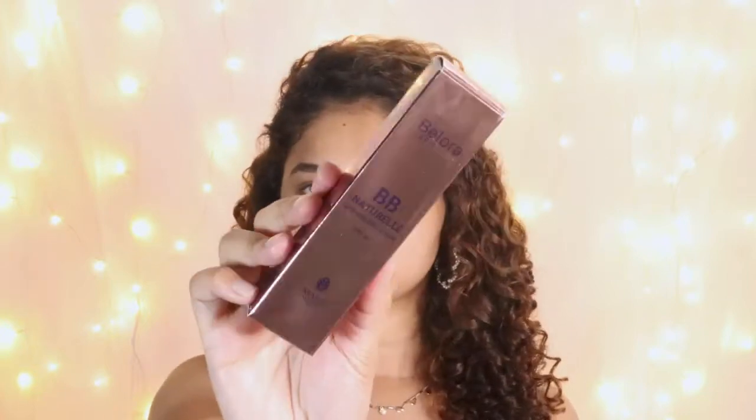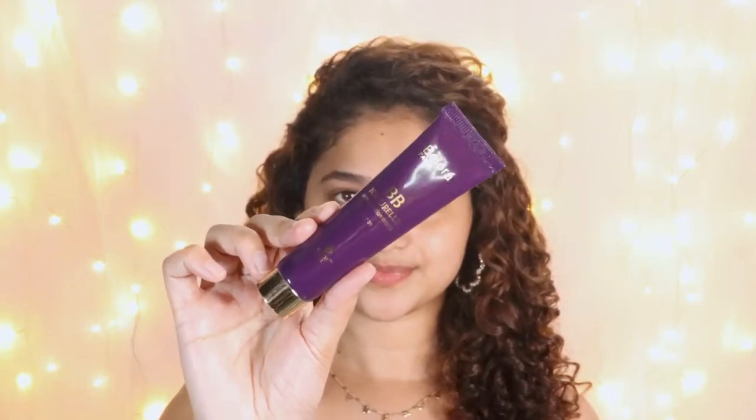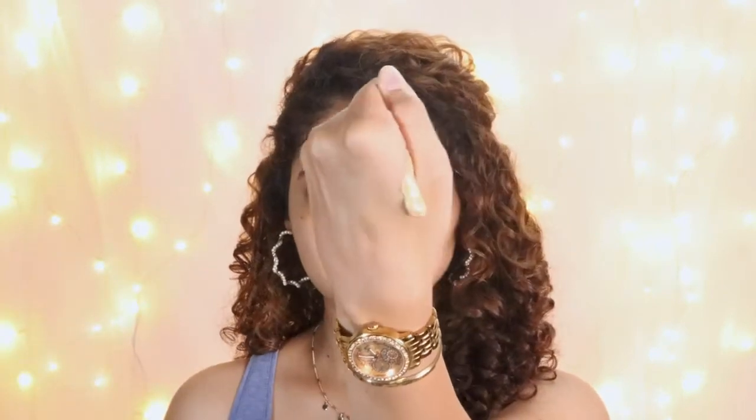Moving on to the base — we're not gonna use any foundation. I want to keep the base light and skin-like, so instead of foundation I'll be using Ballora BB Natural Anti-Pollution Cream. This has SPF 30, so it's perfect for a daytime look and it protects your skin as well. I'm gonna dot it all over my face. I really like this BB cream because it has a super lightweight formula and it's non-comedogenic so it lets your skin breathe without clogging your pores.